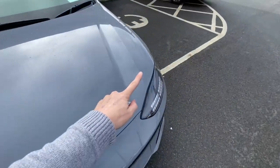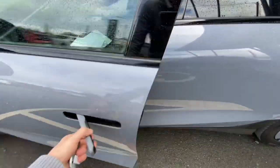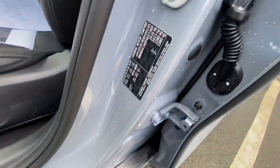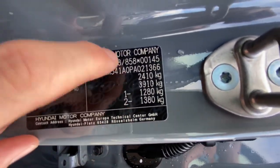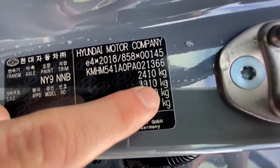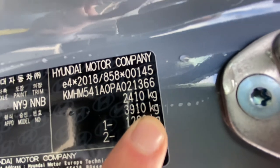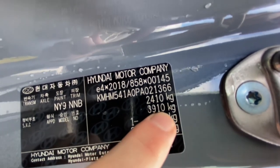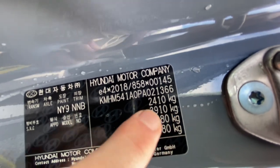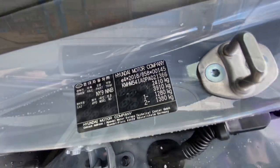Some people are going to ask about towing — this model has the ability to have a trailer package, but that's not standard, you have to go for the Elegance model. The gross train weight is 3,910 kg — the maximum the car and its towing item can weigh combined. The maximum the car itself can weigh is 2,410 kg, so the difference — 1,500 kg, or 1.5 tonnes — is how much the trailer can weigh.